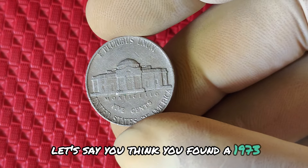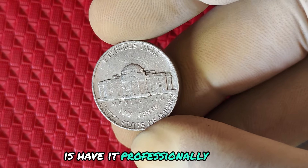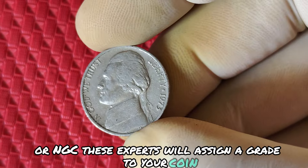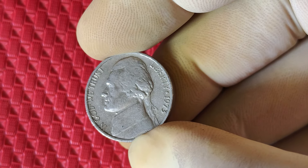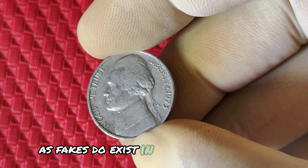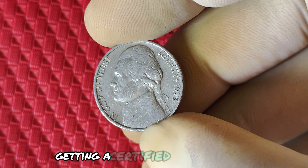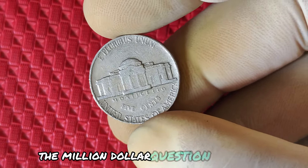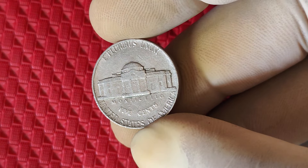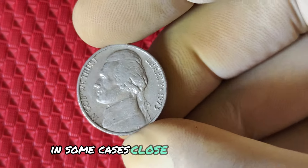Let's say you think you've found a 1973 no mint marked nickel — what's the next step? The first thing you should do is have it professionally graded by a company like PCGS or NGC. These experts will assign a grade to your coin, which directly impacts its market value. Grading can also confirm that your coin is an authentic no mint marked nickel, as fakes do exist in the coin-collecting world. If you're serious about cashing in on this coin, getting a certified grade is a must. High-grade examples of this coin have fetched anywhere from thousands of dollars to, in some cases, close to a million at auction. The highest prices are generally reserved for coins in mint state condition with very few imperfections.